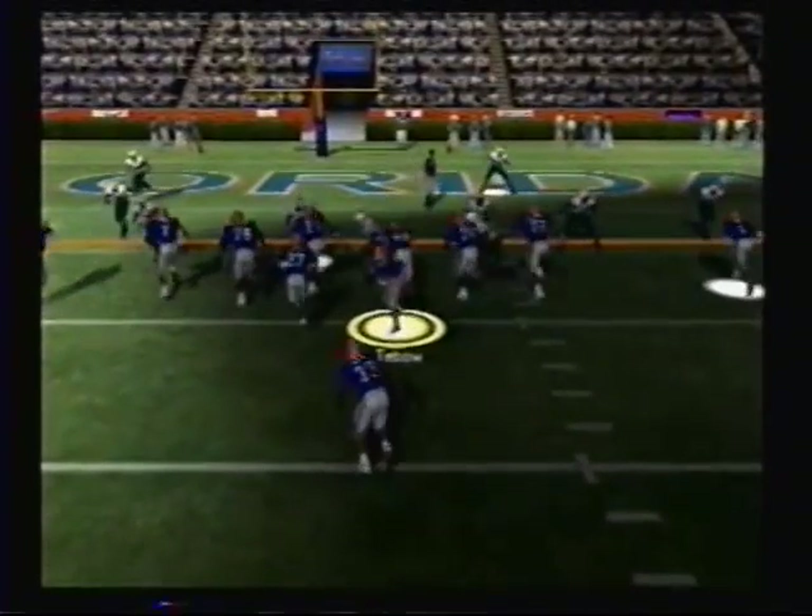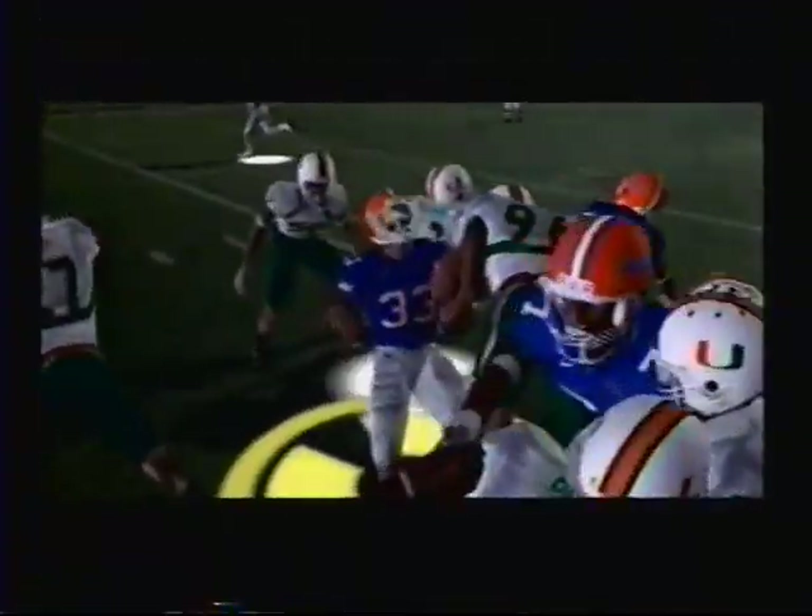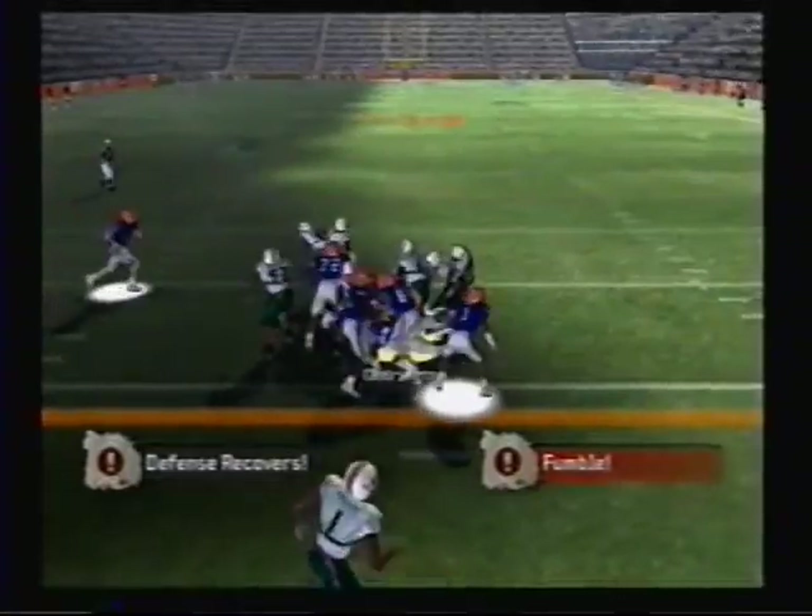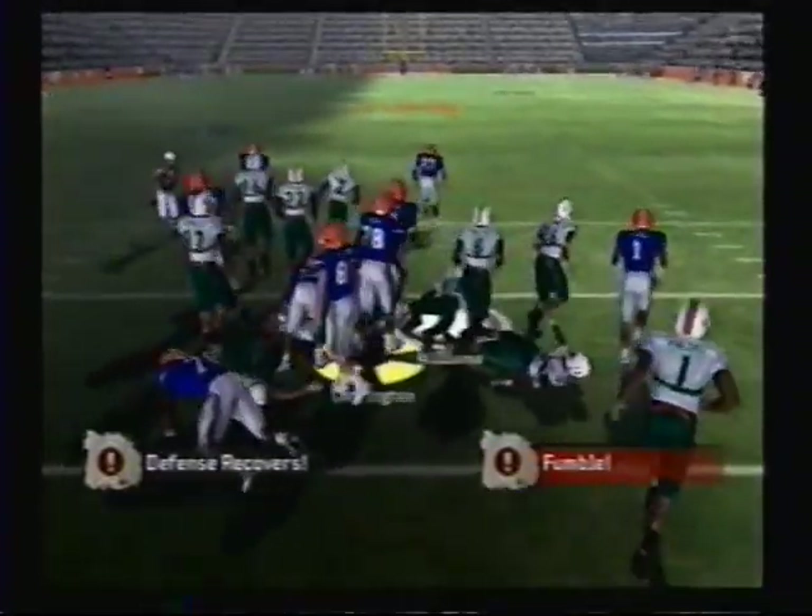Miami lines up in a dime defense here. Gives it to the back — Moore. Fumble! Defense has it. It's the linebacker.